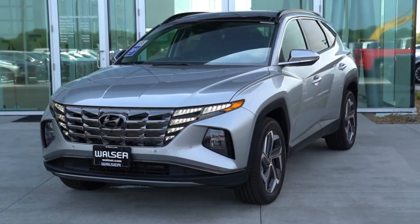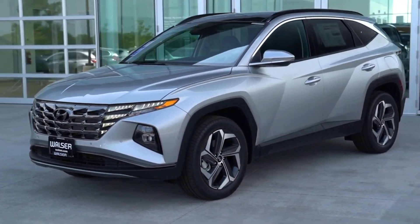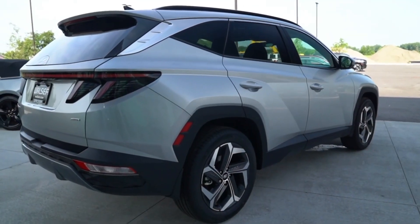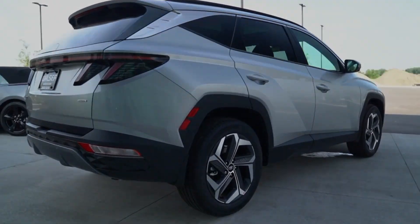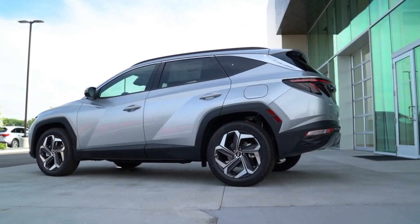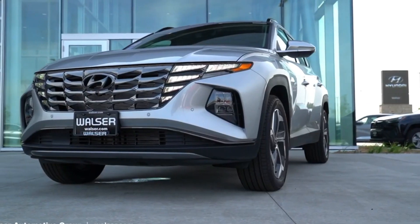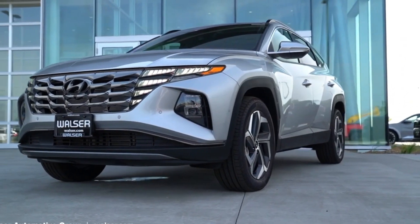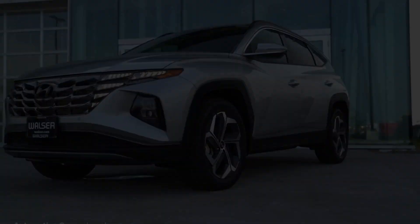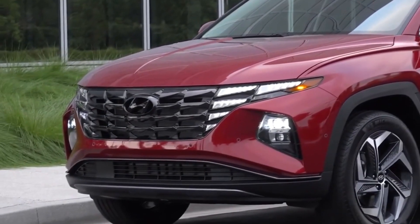Sleek profile and sophisticated colors. The coupe-like design gives the Tucson an elegant and avant-garde presence. With color options such as white cream, phantom black, shimmering silver, nocturne gray, amazon gray, flame red, and intense blue, the SUV stands out visually. Aluminum wheels available in up to 19 inches contribute to the aesthetic and robust appeal.